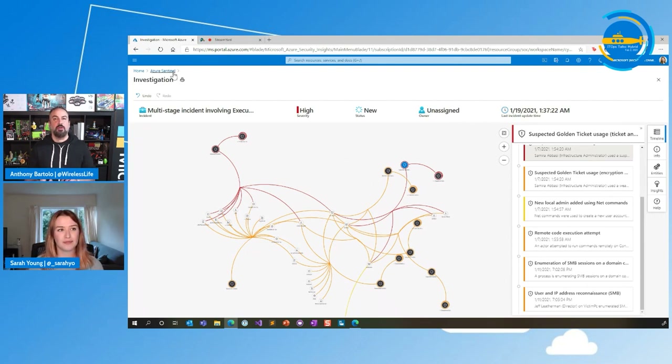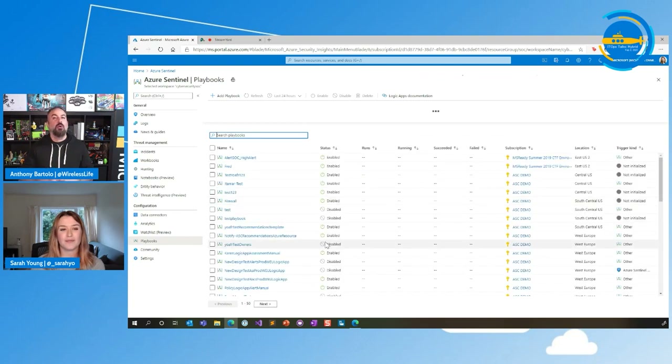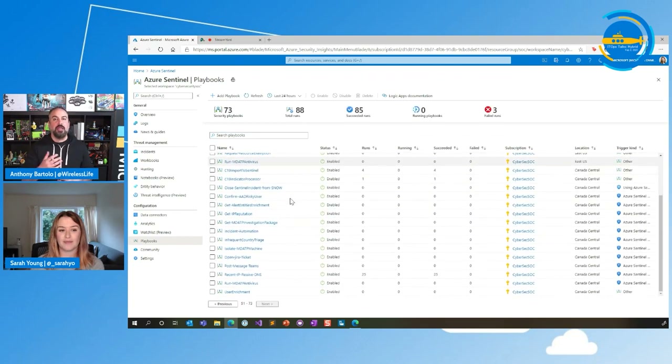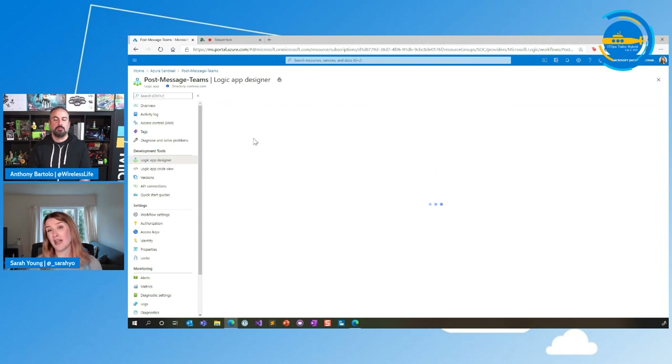There's some more suspected Golden Ticket usage, then local admin use using .NET commands — that suggests a user with admin access may have been compromised and they're creating a new account to do nefarious things, because what lots of attackers will do is create brand new accounts, do all their bad things, delete that account, and cover up their activity. We've also had remote code execution and enumeration of SMB. This is mostly an on-prem attack from what we can see here, but we're looking at it in the cloud using various different sources. It's a great example of a hybrid scenario. A SOC analyst can really quickly start to understand and piece together what's happening without jumping between loads of different portals.